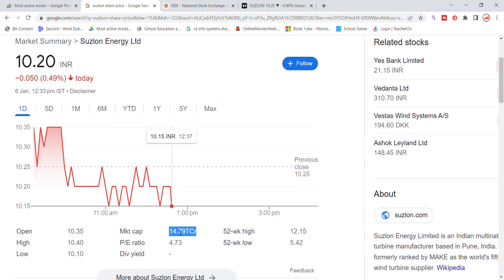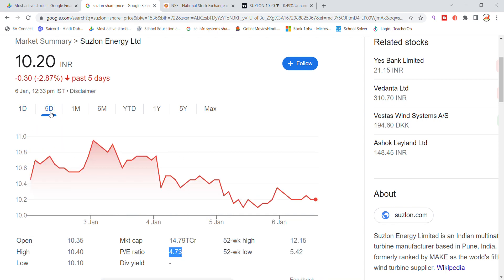The market cap is 14,79,000 crore. The PE ratio is 4.73. The stock has gone down 2.87% over the last 5 days, related to the latest update.